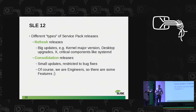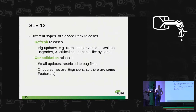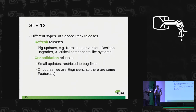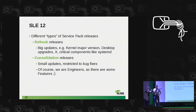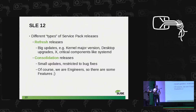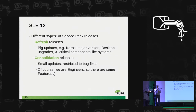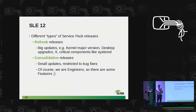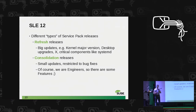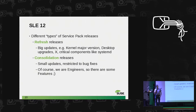So we split into refresh releases and consolidation releases. The refresh releases are the big service packs — we do a kernel major version update, upgrade X, upgrade several versions of critical components. I mention systemd because it's always a bit painful. You heard yesterday about the GNOME update. SP2 is currently one of these refresh releases. Consolidation releases focus on stabilizing what we have, fixing all open bugs, and making the system fit for the long term.